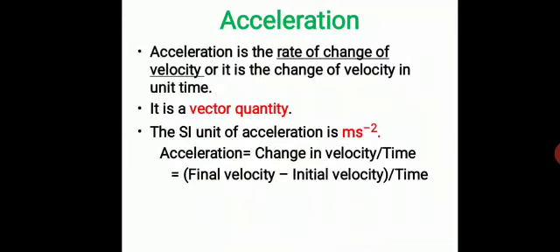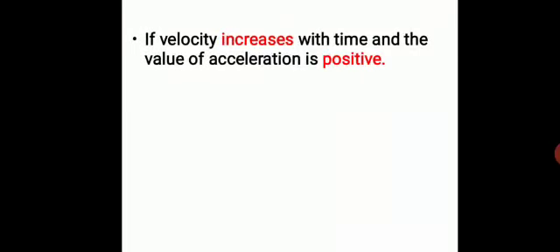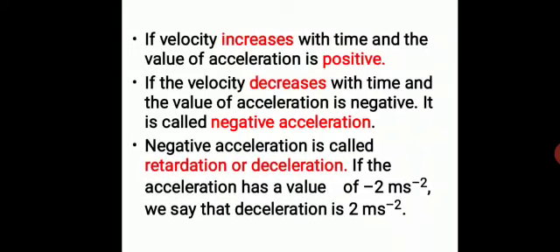Acceleration is a vector quantity. Its SI unit is meters per second squared. Acceleration equals change in velocity divided by time, which is final velocity minus initial velocity over time — formula: a = (v − u) / t. When velocity increases with respect to time, acceleration is positive. When it decreases, acceleration is negative, which is otherwise called retardation or deceleration.